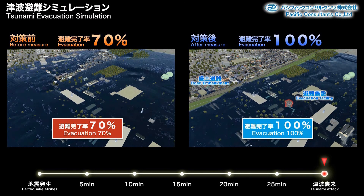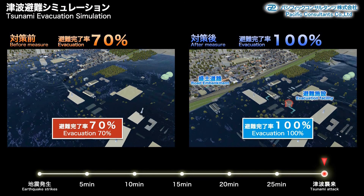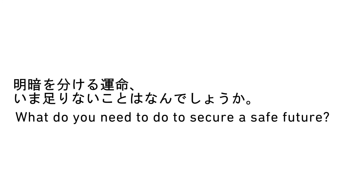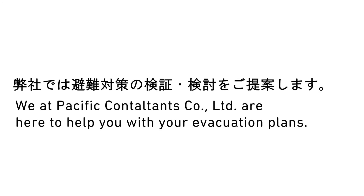The after scenario is 100% complete. What do you need to do to secure a safe future? We at Pacific Consultants Company Limited are here to help you with your evacuation plans.